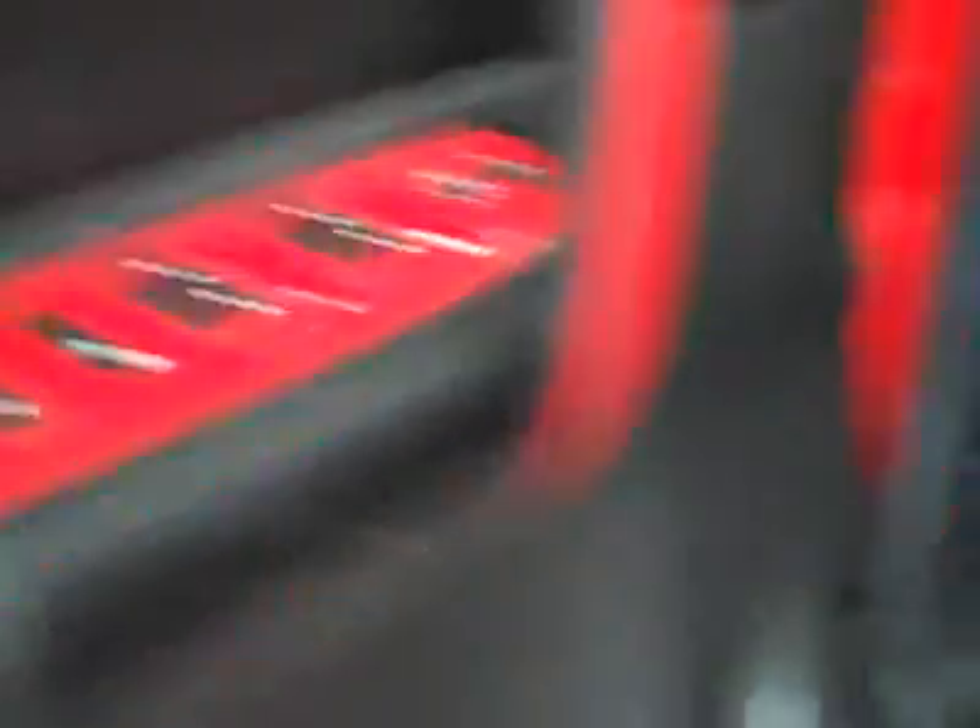Let's take a look inside. Power extending step bars, power windows, locks, and mirrors. Power adjustable seat. Leather interior — the leather's in excellent condition, no rips or tears, no stains. Floors look good too; you get the nice WeatherTech floor mats that do a great job protecting the carpets.